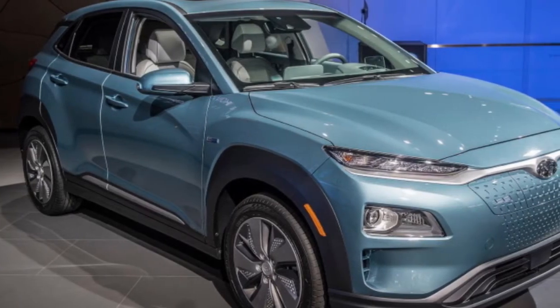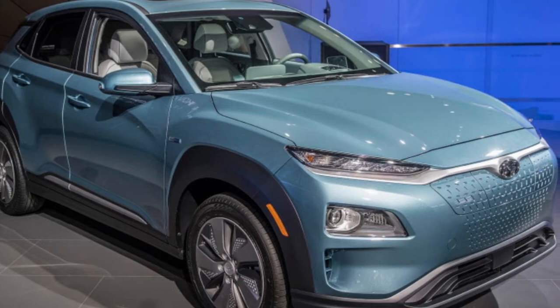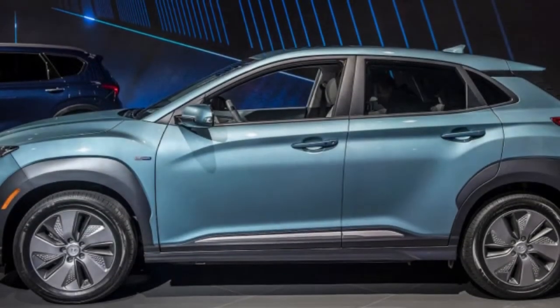It'll have an expected range of 250 miles from its 64 kWh lithium-ion battery pack. Its electric motor sends 201 horsepower and 291 pound-feet of torque to the front wheels.